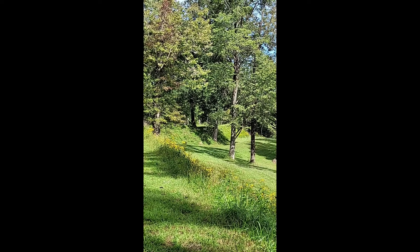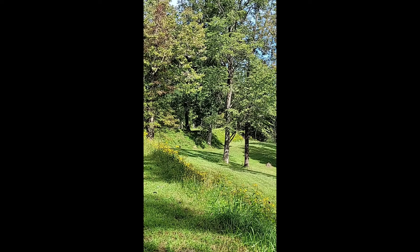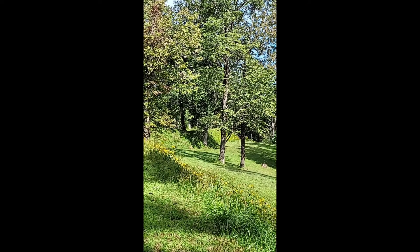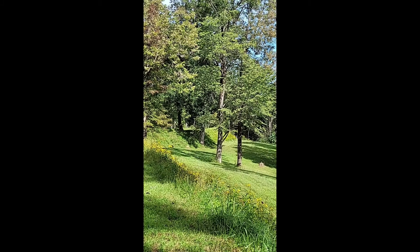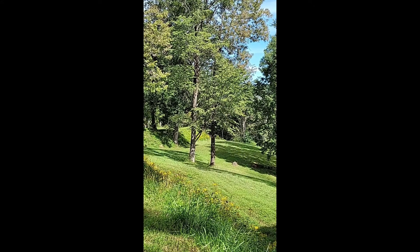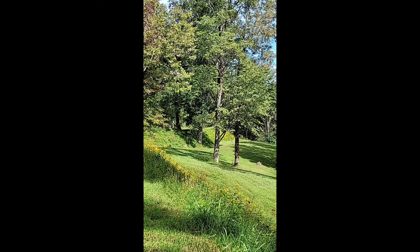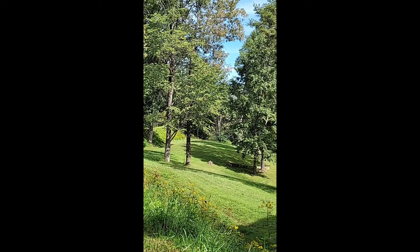General Sherman had ordered the construction of this fort in 1861 to protect both his supply outpost down below in the town of West Point, as well as the approaches to the city of Louisville along the Louisville-Nashville Turnpike. As you can see, looking across the earthworks, they stretch for a considerable length and again, they're faced with that trench which makes them a more significant obstacle.